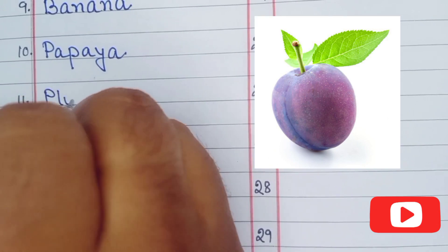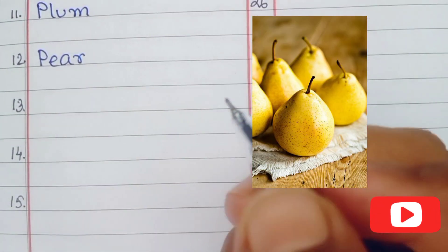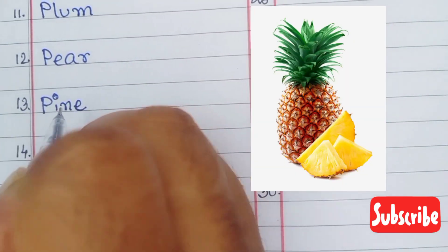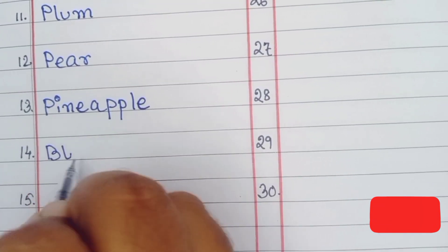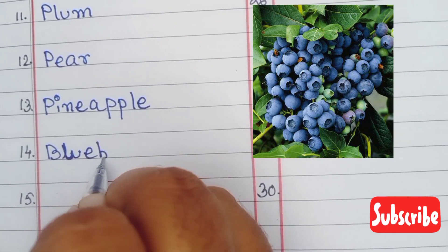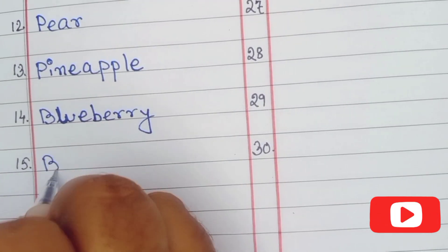Number eleven is plum, number twelve is pear, number thirteen is pineapple, number fourteen blueberry, number fifteen blackberry.